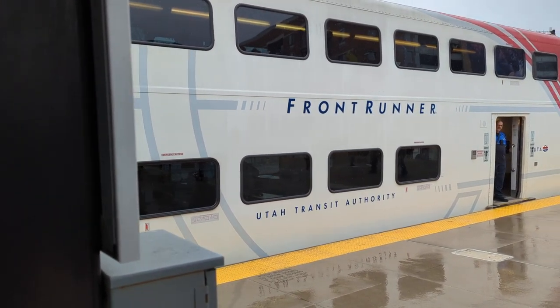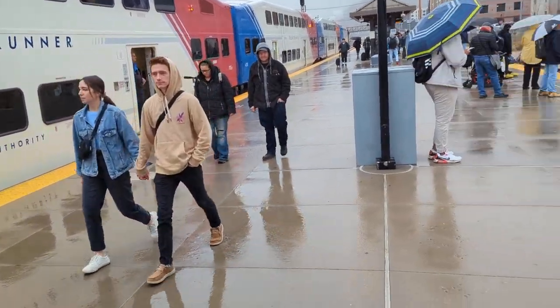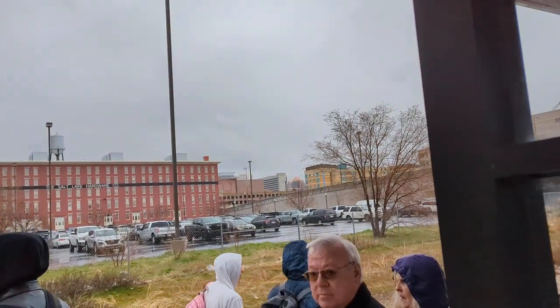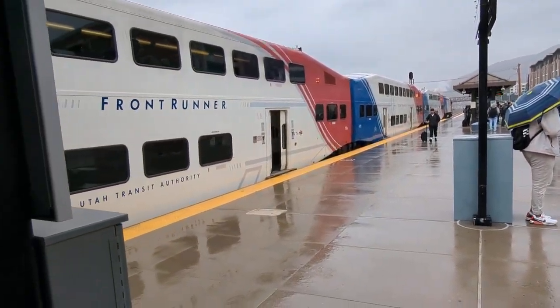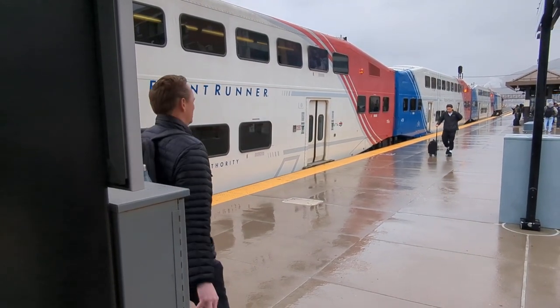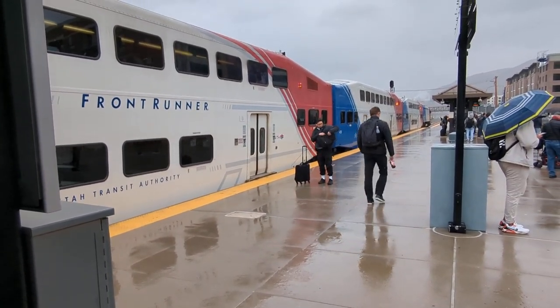Ogden is where one of my cousins lives. Anyway, I'm here with my mom. Over there is Ensign College — we were basically looking around there because Ensign College is one of the places I've been really intrigued about going to school.